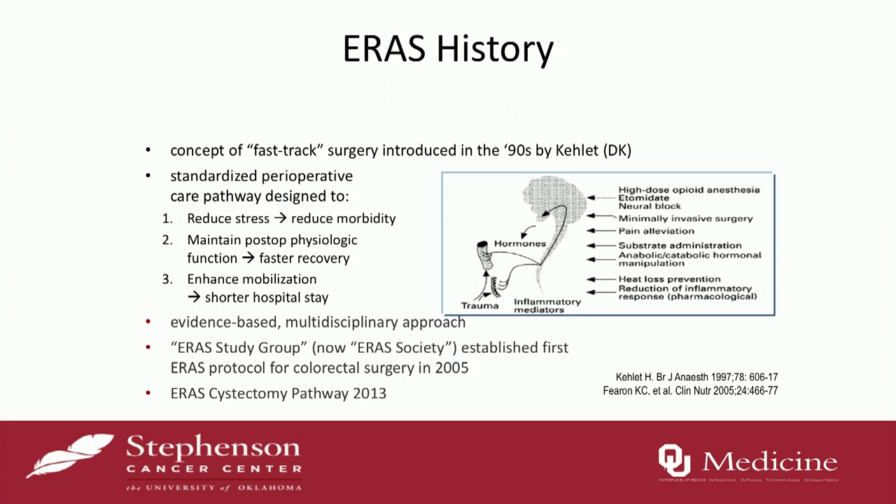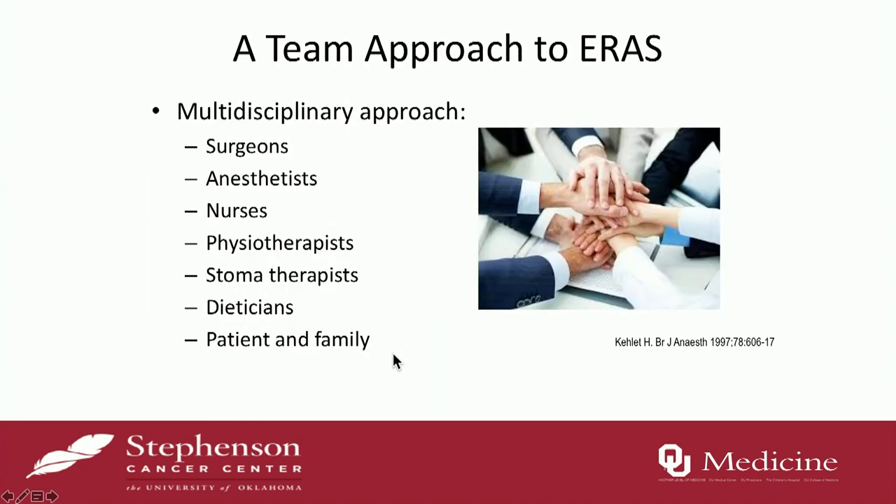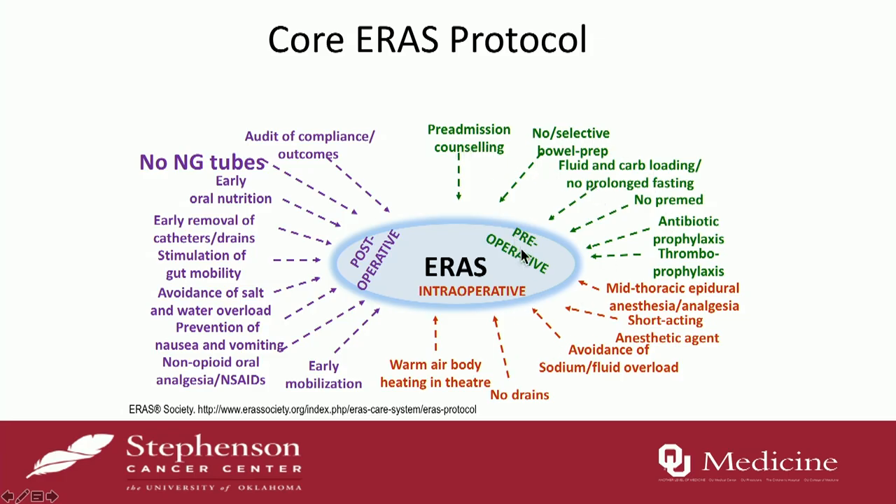It started with the ERAS study group, now renamed the ERAS Society. The colorectal surgeons were the first to really push this, and in 2005 they released the first ERAS protocol for colorectal surgery. In 2013, urology had their first ERAS pathway with cystectomy. You really need a team to do an ERAS pathway — it's not just a surgeon heading it all up. That involves anesthetists, nurses on the floor, nurses in the recovery area, physical therapists, ostomy therapists, and dietitians. Getting the patient and their family involved is the most important thing.